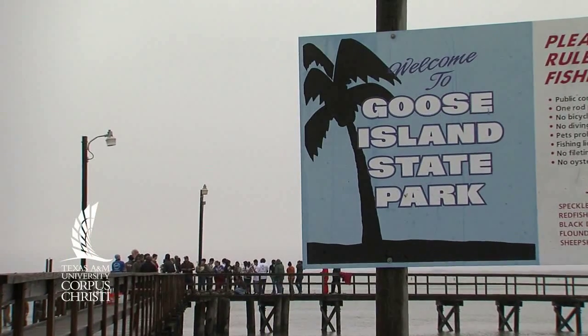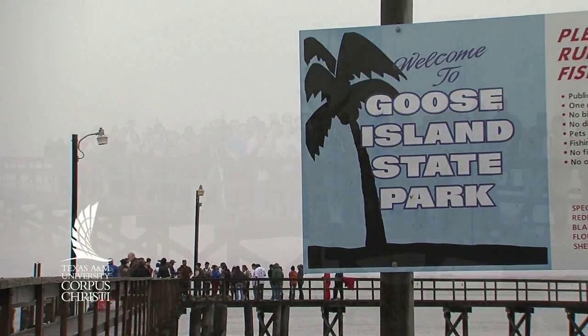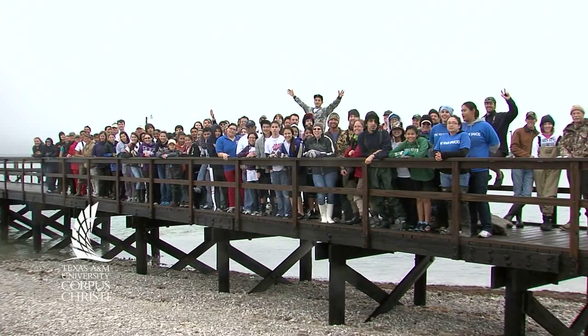But this is the first time that we've had a community oyster building event like this that's right next to the shore. It's a learning experience for all of us, and it really is a great way to kind of close the loop.